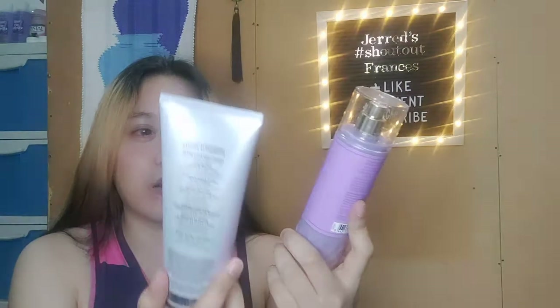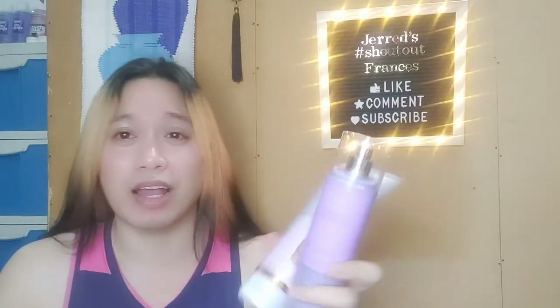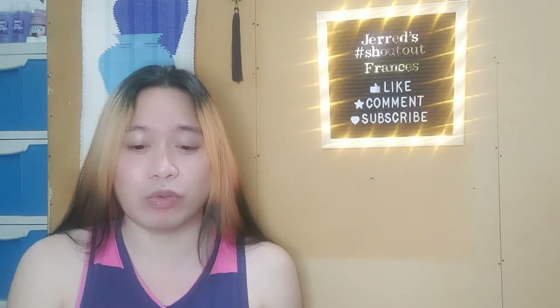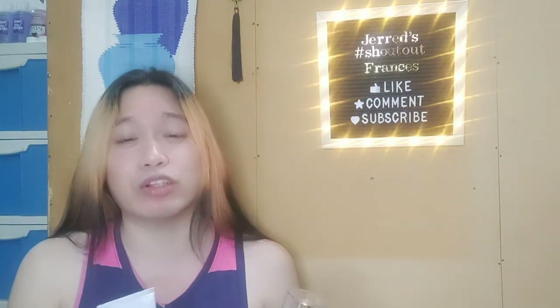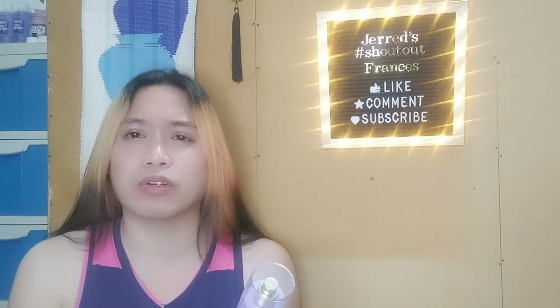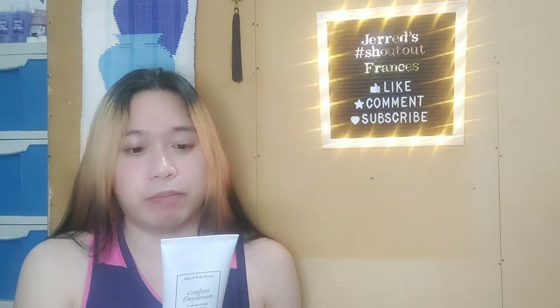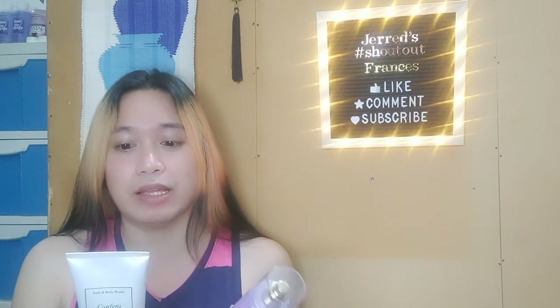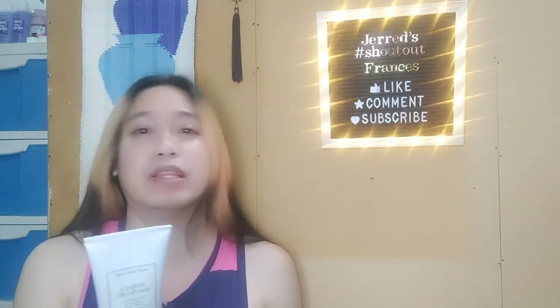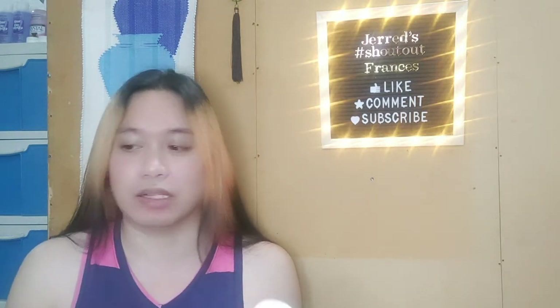The candle comes in a very beautiful, pretty mauve shade — I love it. The notes of Confetti Daydream are fresh raspberries, sparkling pear, and pink lily petals. You might say it's probably a great combination of fruitiness and floral, because we have pink lily petals in there.